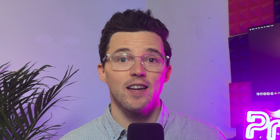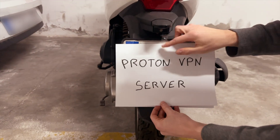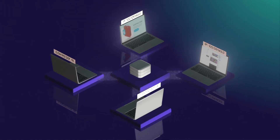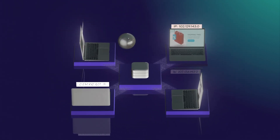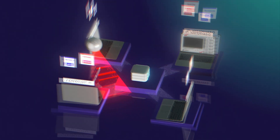Without a VPN, everyone nearby can see your license plate and hear the questions you're asking. When you use ProtonVPN, your real license plate is hidden — it's replaced with one from the VPN server. And your questions? They're encrypted and sent directly to Proton's servers. With ProtonVPN, no one — not the people around you, not even your internet provider — can see who you are, where you came from, or what you're asking.